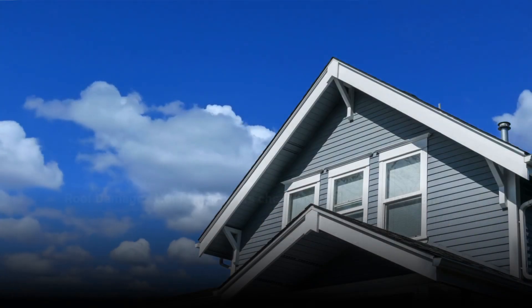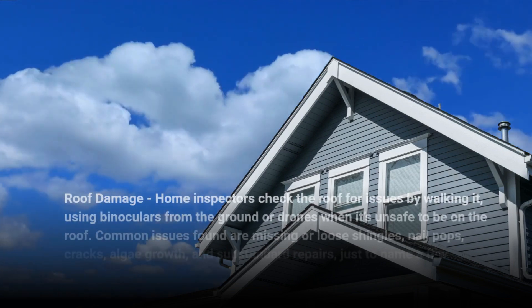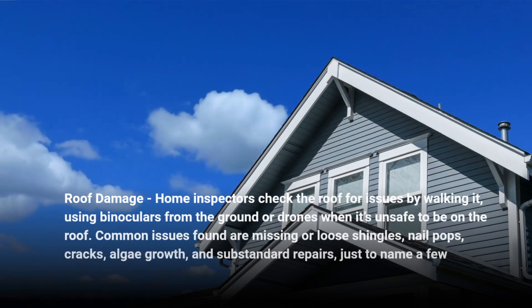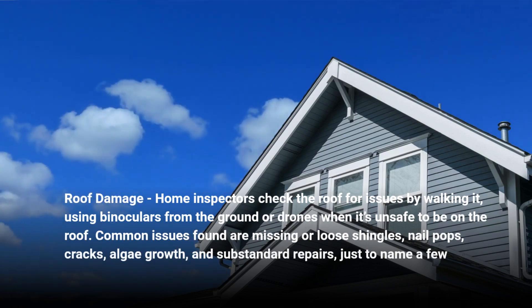3. Roof Damage: Home inspectors check the roof for issues by walking it, using binoculars from the ground, or drones when it's unsafe to be on the roof. Common issues found are missing or loose shingles, nail pops, cracks, algae growth, and substandard repairs, just to name a few.